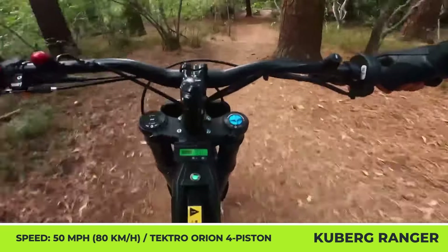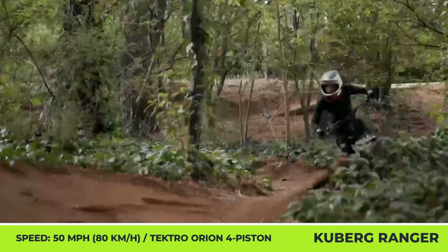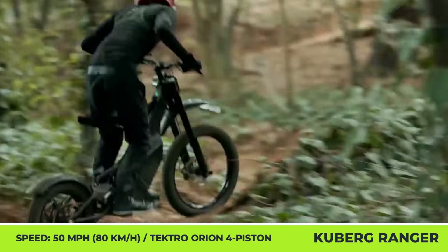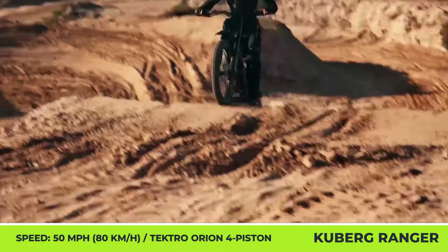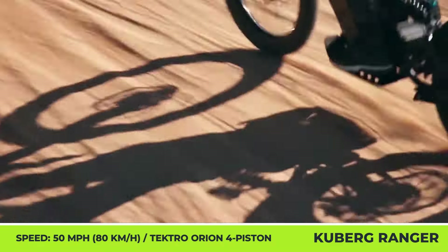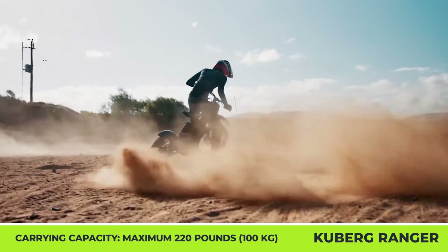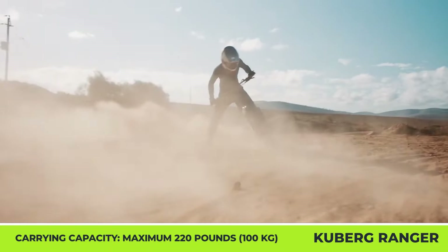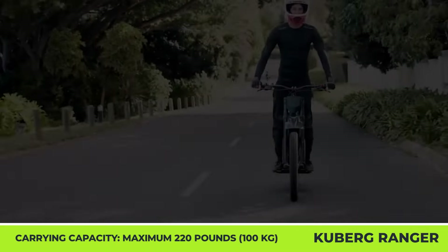Buyers can choose between three trim levels of the Ranger: the standard trim with 8 kilowatts and regen braking, the race trim with fenders and 14 kilowatts of output plus the aforementioned reclining seat, and the adventure trim that comes with a cargo trailer. Battery options include 24 or 48-amp-hour packs offering either 19 or 38 miles of riding at speeds up to 50 miles per hour.